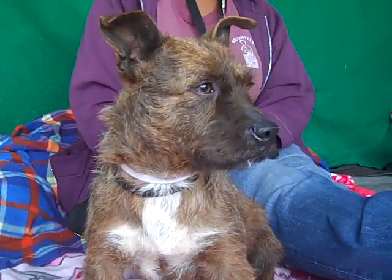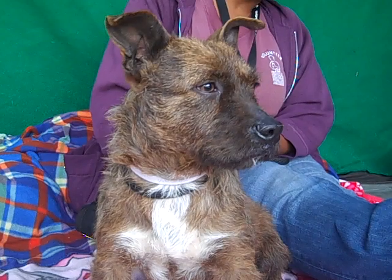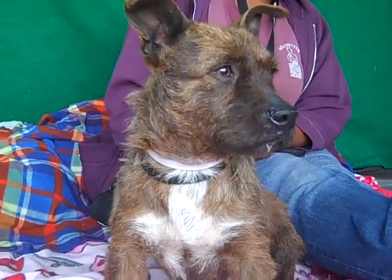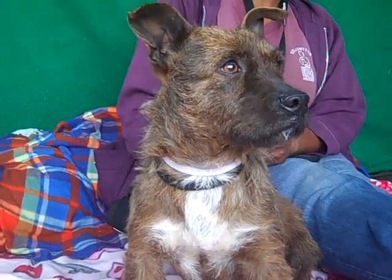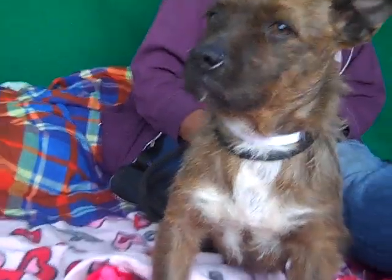She did meet some other dogs — some bigger dogs came up and sniffed her. She was non-reactive to them, actually seemed to enjoy their company, so it seems like she gets along well with other dogs. Just a really sweet, gentle girl.